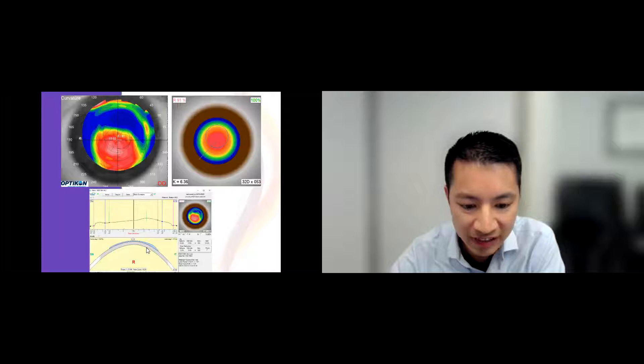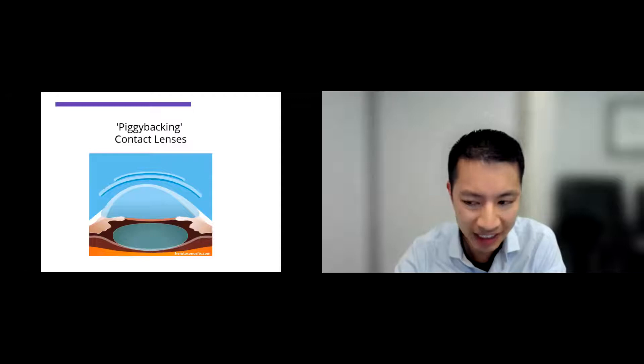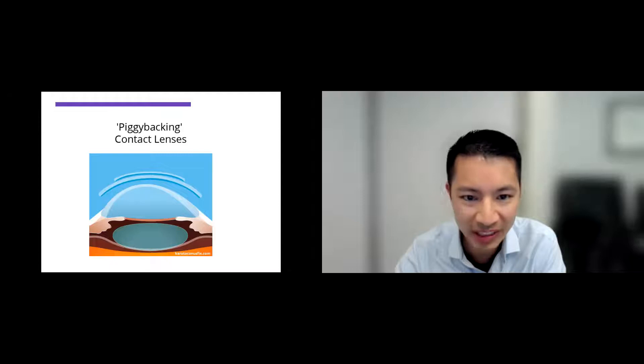Some patients that can't handle rigid gas-permeable lenses — you might've heard of piggybacking. Piggybacking is where you first put on a soft contact lens because it's more comfortable, and then the patient wears a rigid one on top. I'd say less than 5% of my patients are in a piggybacking system. But just today I had a patient — a periodontist in Orange County — who tried everything: sclerals, soft lenses, custom-made ones, rigid gas-permeables. The only thing that works for him are these piggybacked lenses.